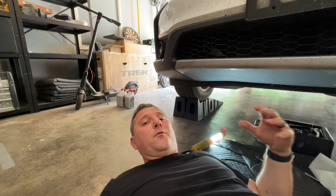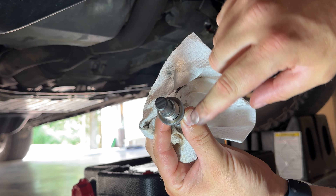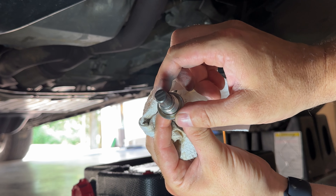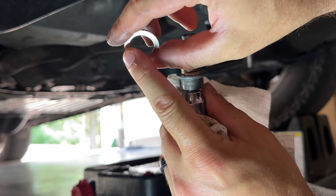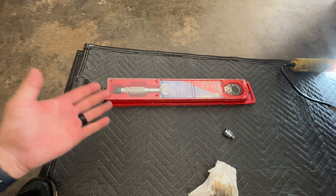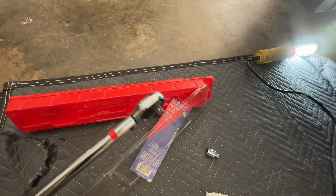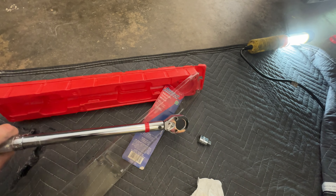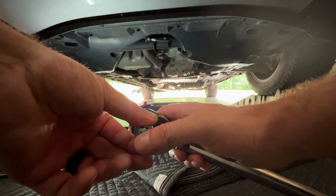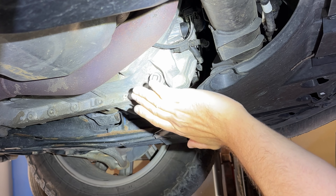Although I'm reusing this crush washer, I'm going to flip it over. It's already been crushed on one side to mate with the transmission hole, so now it has a flat surface. When I torque it down it will reseat the washer and put a little ring around it to mate to the transmission surface. I managed to find my torque wrench — it's a half-inch drive, a little bigger than I'd like, but it'll get me the 29 foot-pounds of torque needed to secure that drain plug.